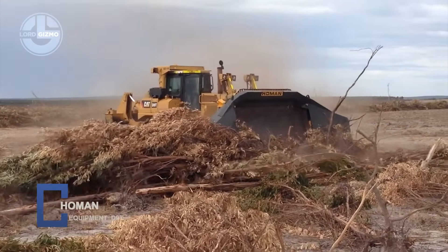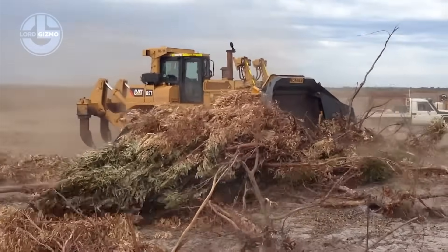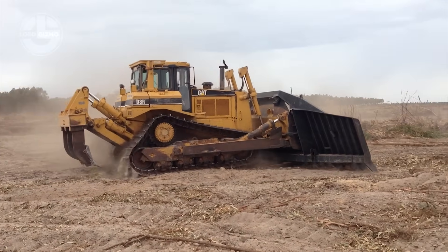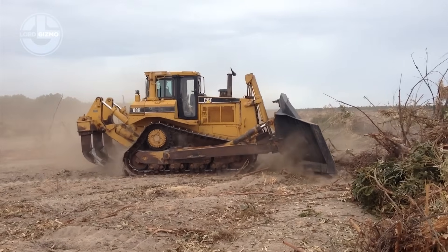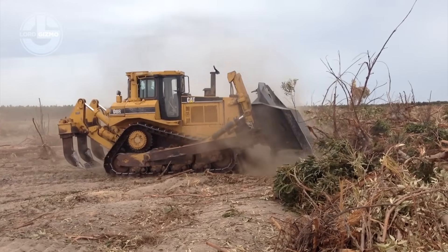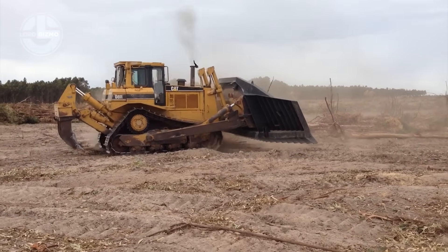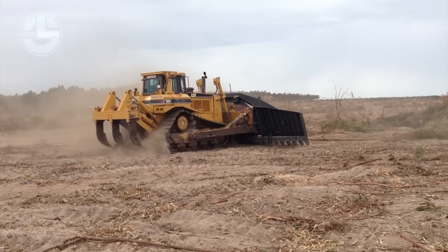This is the Hohmann Equipment D9T, a Caterpillar bulldozer upgraded for brutal land clearing. Hohmann fits the legendary D9T with a heavy duty stick rake that rips deep roots and dense debris in a single push. Massive steel tines tear through forests and fields without slowing down. High flow hydraulics keep every pass smooth and precise. Reinforced arms absorb crushing force day after day.